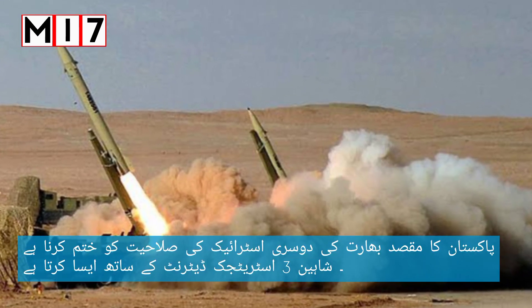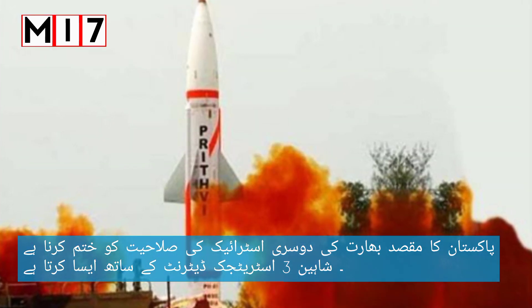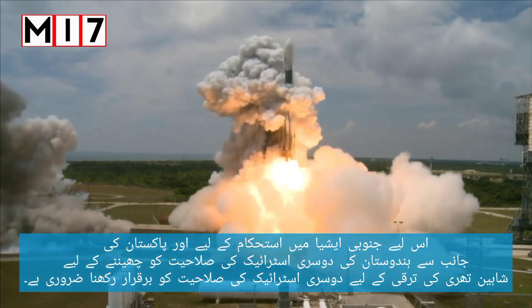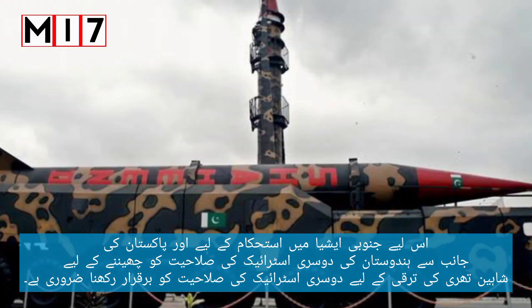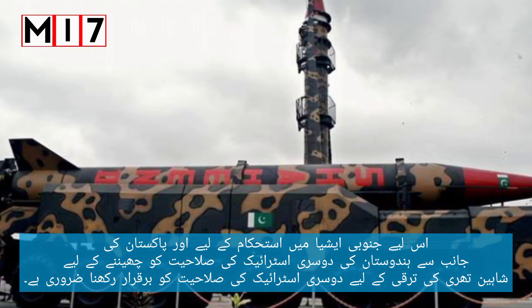Pakistan aims to take away India's second-strike capability, and Shaheen 3 serves as a strategic deterrent toward that goal. Maintaining second-strike capability is essential for stability in South Asia, and Pakistan's development of the Shaheen 3 is specifically intended to challenge India's second-strike ability.